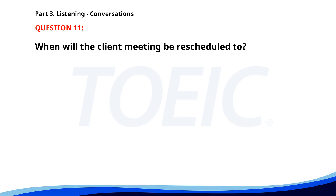Number eleven. 'We need to move the client meeting to a different time. I suggest the afternoon.' 'All right, I will inform the clients about the change.' 'Perfect. I'll adjust our schedules accordingly.' When will the client meeting be rescheduled to? A. Evening. B. Afternoon. C. Morning. The correct answer is B. Afternoon.